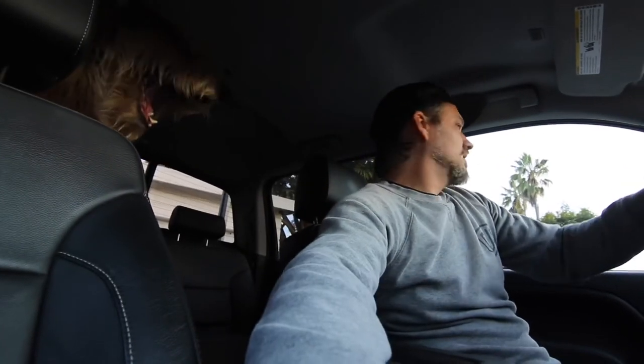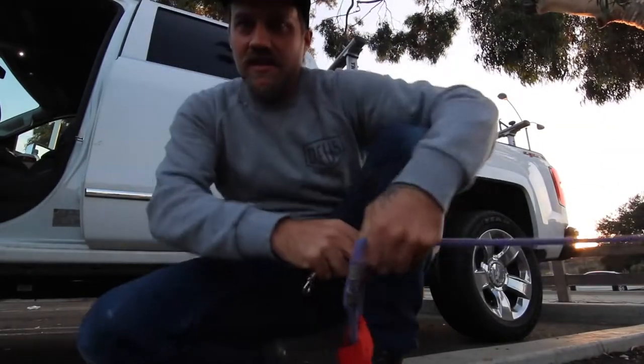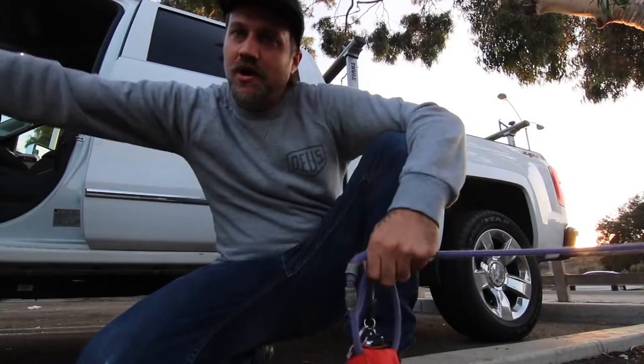Half the battle is getting him there without him having a mental breakdown, so we have to keep all the windows up and drive slowly. You ready, bud? You ready to go on an adventure? Your favorite place, yeah?